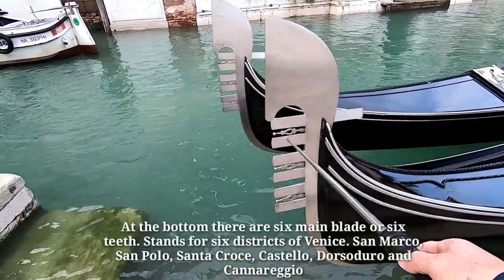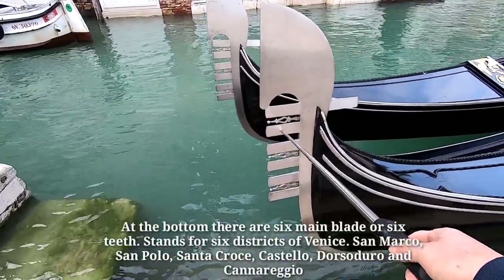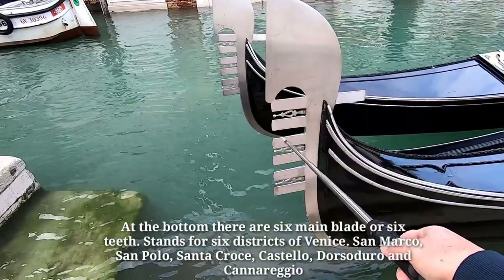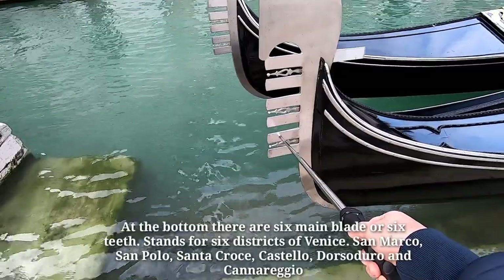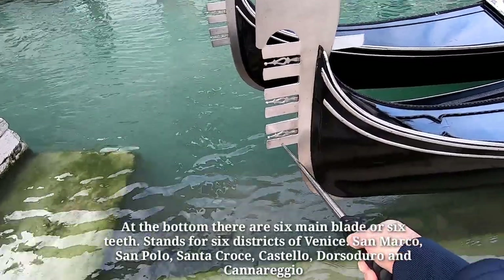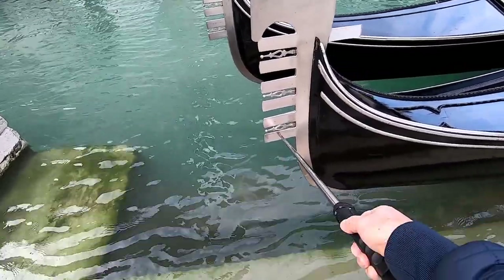At the bottom, there are 6 main blades, or 6 teeth, which stand for the 6 districts of Venice: San Marco, San Polo, Santa Croce, Castello, Dorsoduro, and Cannaregio.